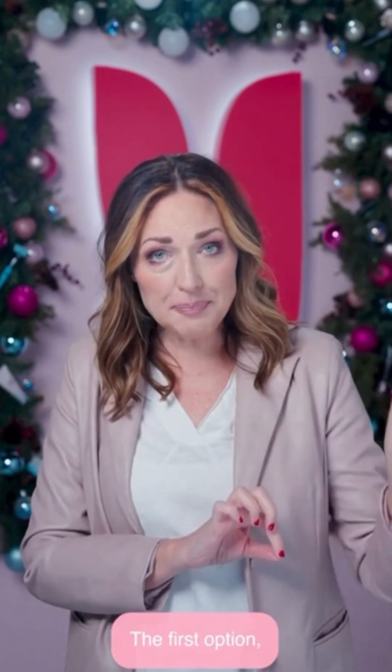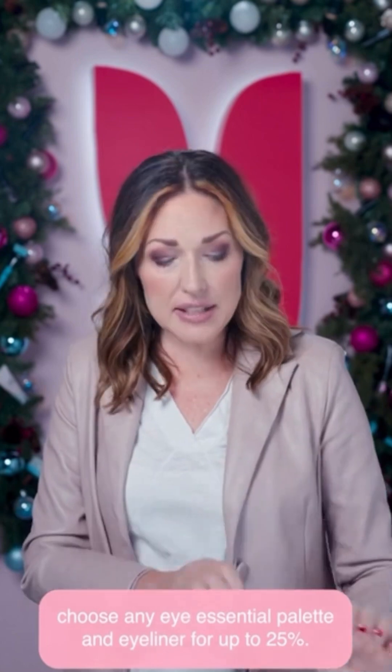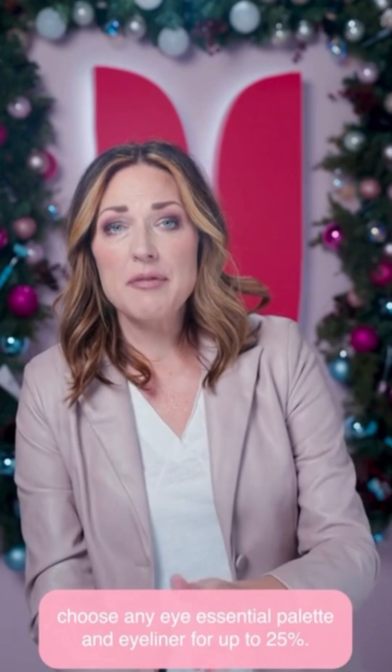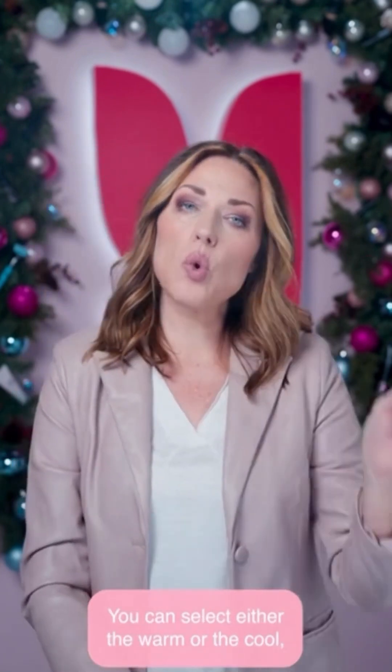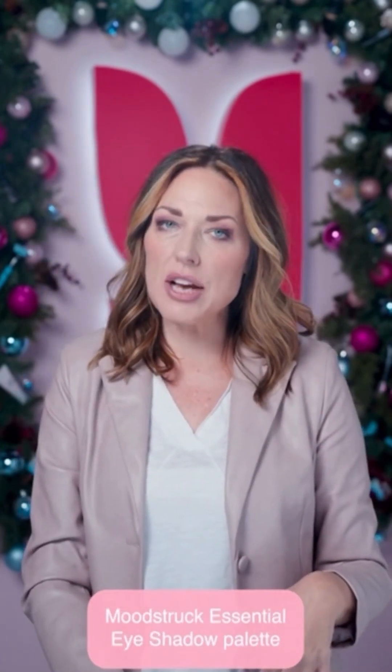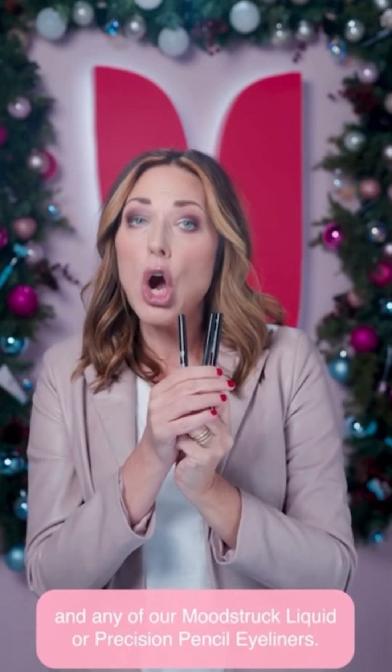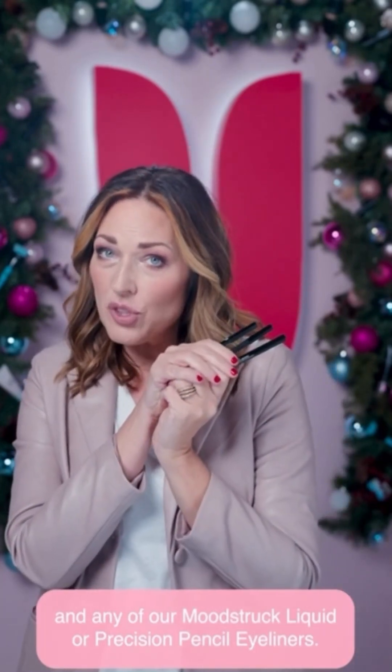The first option: choose any Eye Essential Palette and Eyeliner for up to 25% off. You can select either the warm or the cool Moodstruck Essential Eyeshadow Palette and any of our Moodstruck Liquid or Precision Pencil Eyeliners.